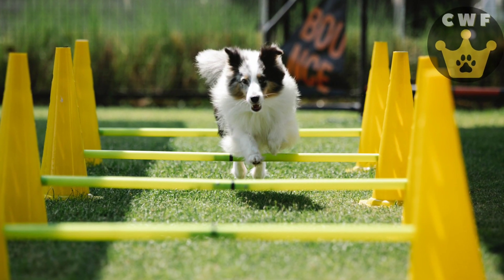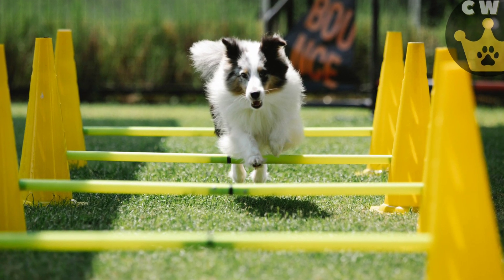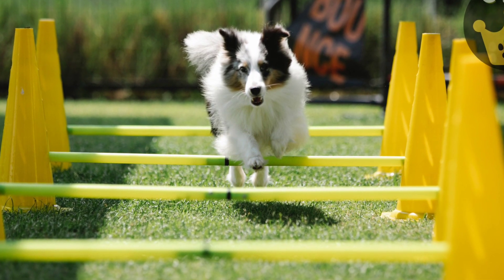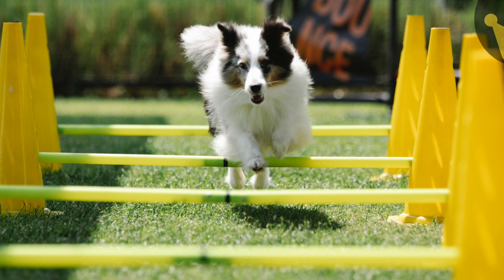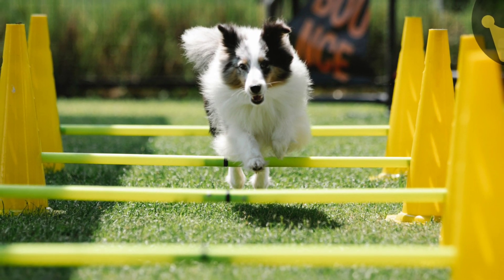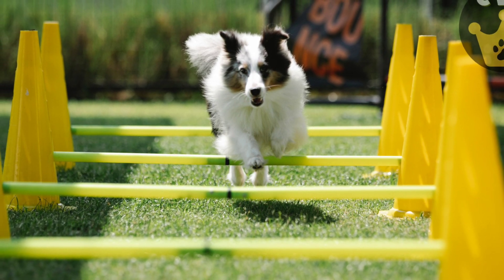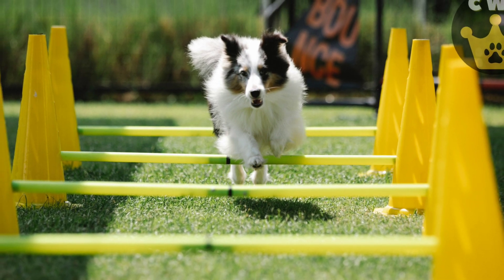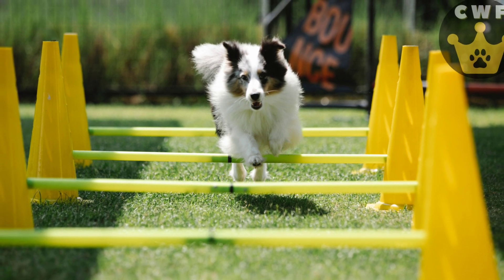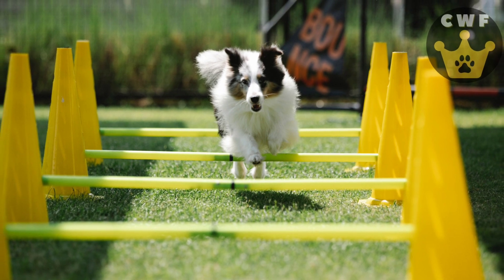Over time, your pup will become more agile and skilled, mastering the course with dexterity. Celebrate each achievement with lots of praise and rewards. This exercise not only stimulates your pup's physical agility but also strengthens the bond between you, as it requires communication and cooperation. Get ready for moments of pure fun and admiration as you see your pup become a true agility champion. Applaud your furry friend and be ready to capture these incredible moments of achievement. The agility challenge will provide fun, exercise, and an explosion of energy for your pup.